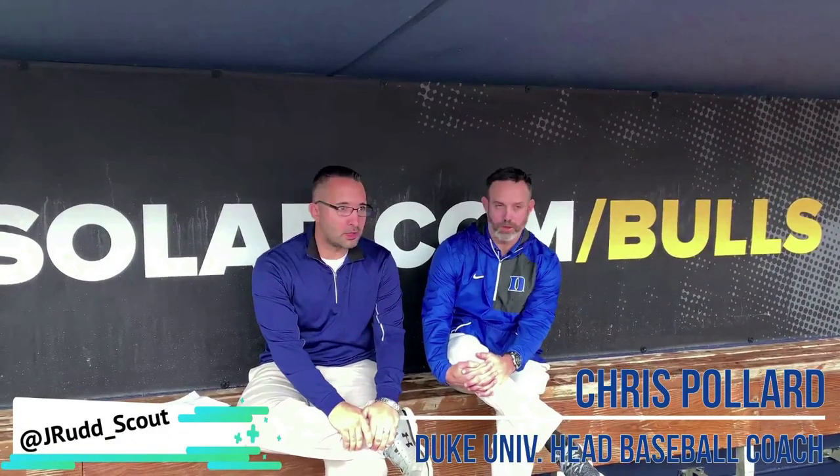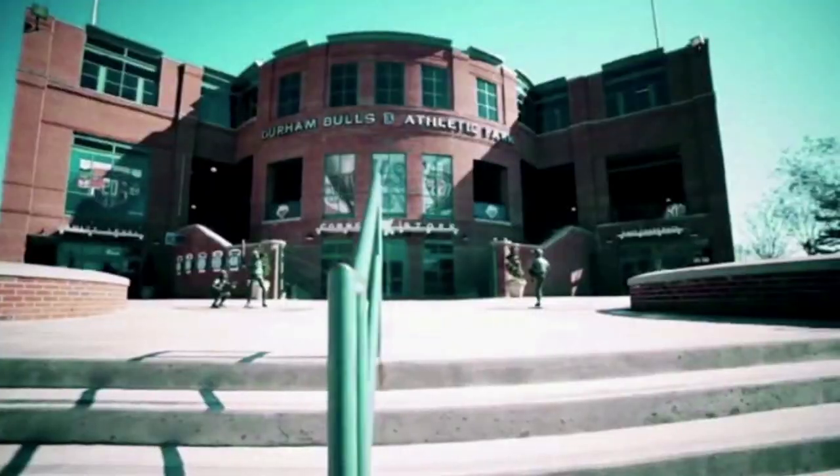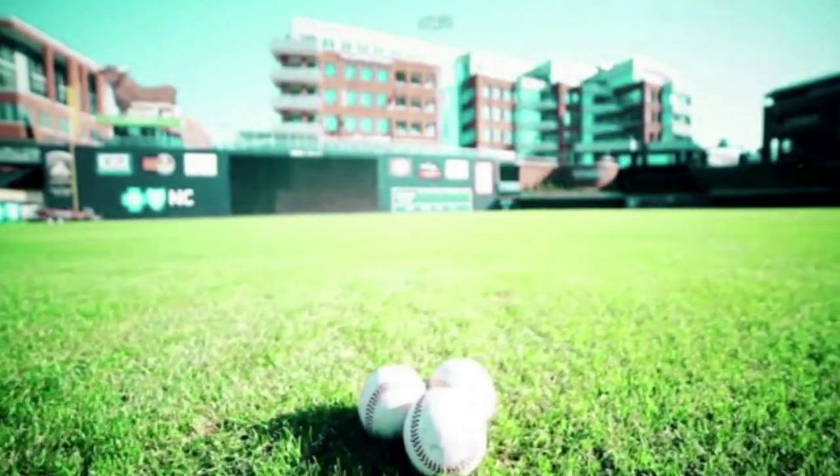We're at the Durham Bulls Athletic Park, the home of Duke Baseball. We're sitting here in the first base dugout, kind of about where I'd sit if a ball game was going on right now.